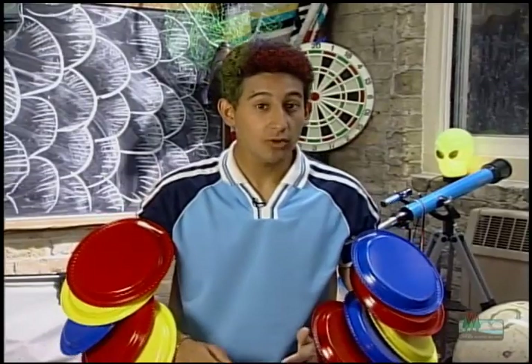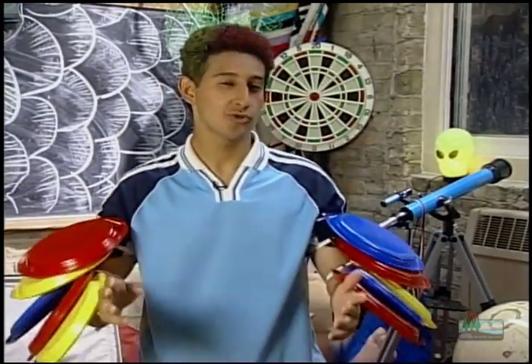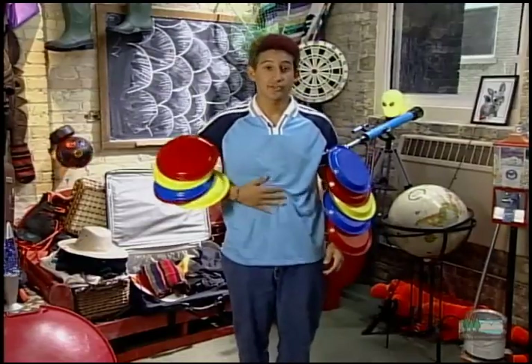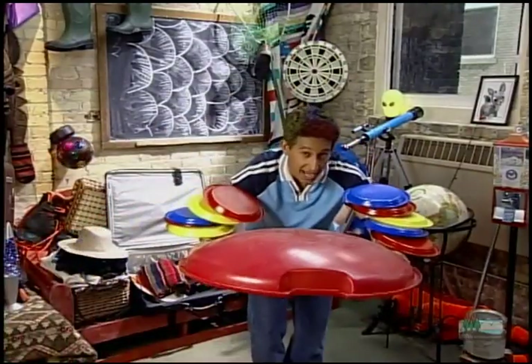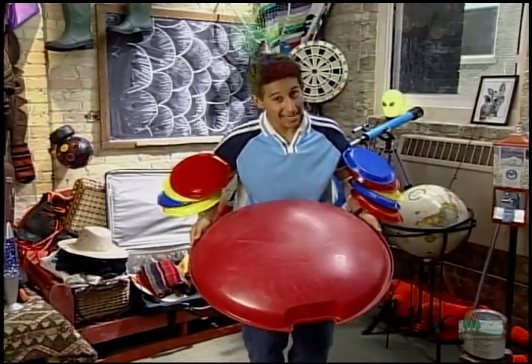Fish scales are made from thin, overlapping, bony tissue that grows a little bit each year as a fish grows. Reptiles, like snakes, have scales that are similar to our fingernails. Belly scales help some snakes move — they reach out, grab a surface, and pull back while the snake contracts and relaxes its muscles.